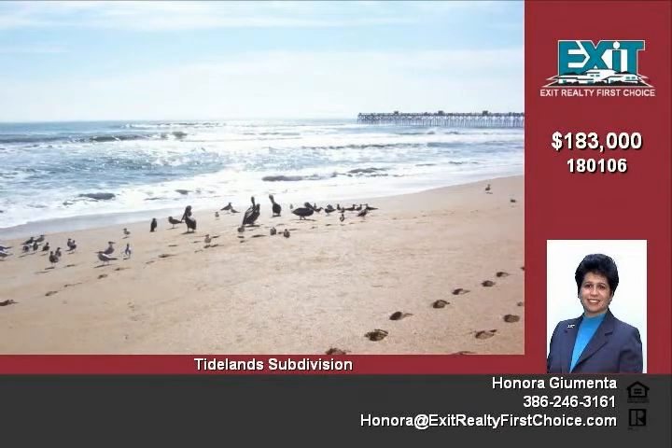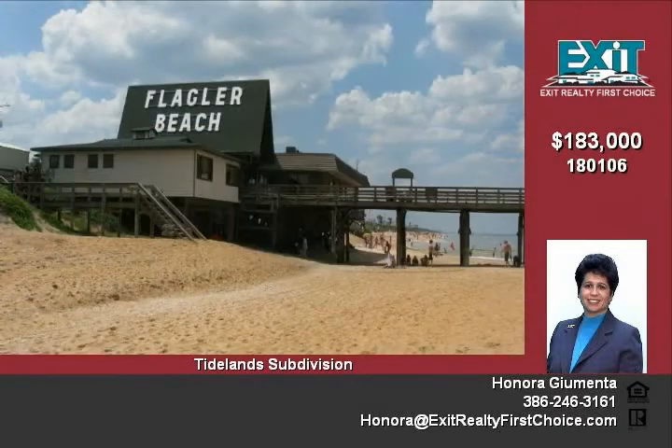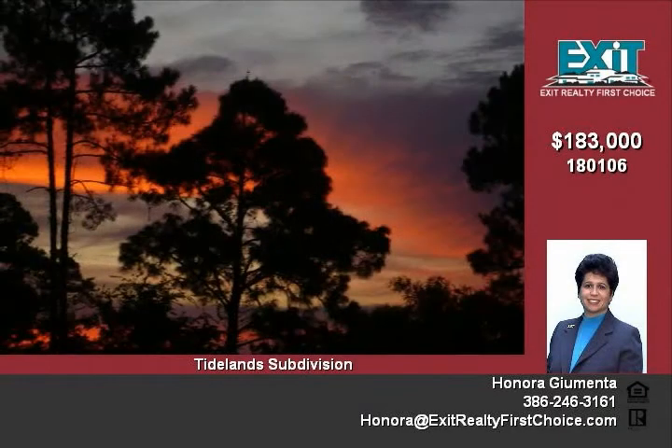This property has 84 square feet on the waterfront. In addition, this private community has a clubhouse, pool, tennis courts, fitness facility, and walking paths.